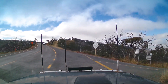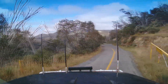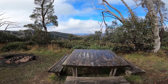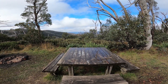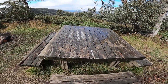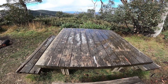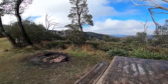We've just come onto the Dargo High Plains Road and it's just turned to dirt. We've got some lovely views ahead of us but most interestingly we have snow on the table in front of us here, and we've actually seen snow on some of the peaks. We're going to see how we go with that because we didn't really bring any snow gear. Beautiful view.